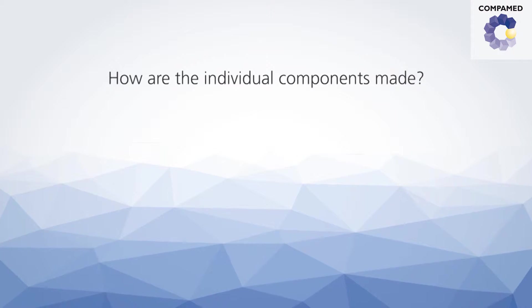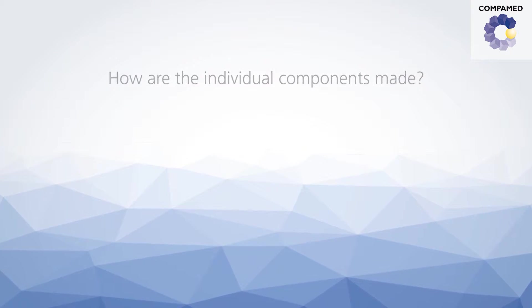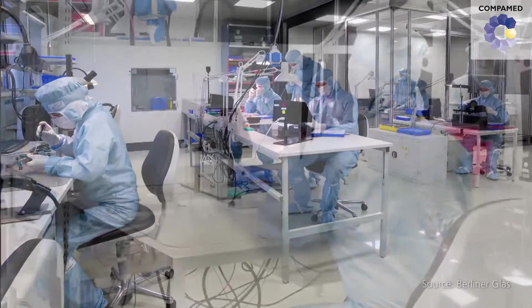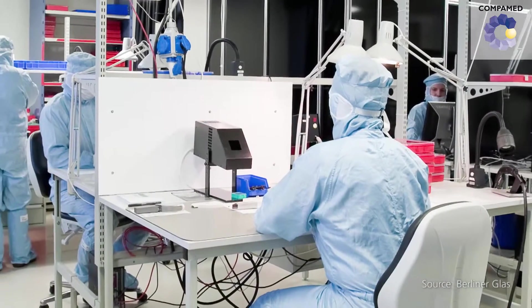How are the individual components made? Due to the special technical quality requirements, the camera is produced under clean room conditions. We use class 5 to 8 clean rooms, which are distinguished based on the number of particles permitted per cubic meter of air.